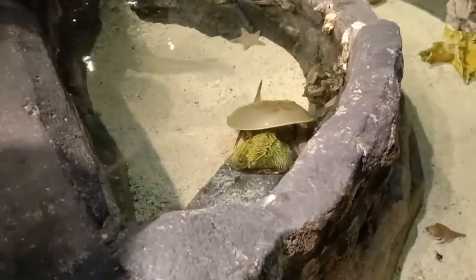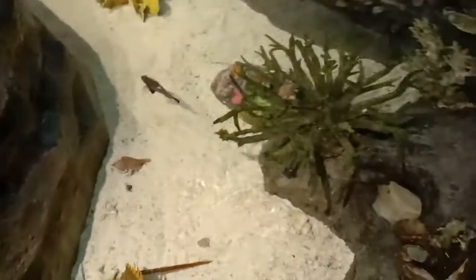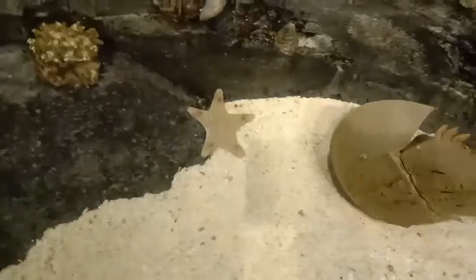This is a saltwater pond with different types of invertebrates and also some fishes which can be kept in captivity. Here they have some damsels, hermit crabs, shiru crabs, and some sand stars.